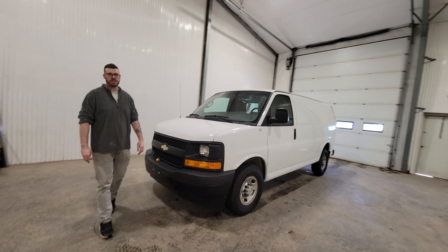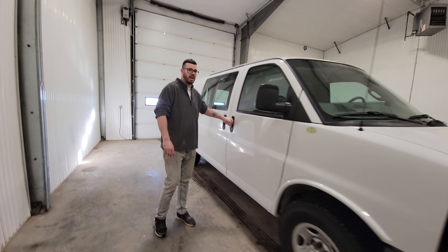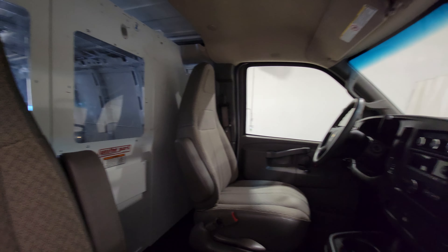Hi guys, it's Jayden from Saskatoon Truck Center. This is stock number 4610P — a 2017 Chevy Express 2500 cargo van with 123K. This one does have a 4.8 liter V8.